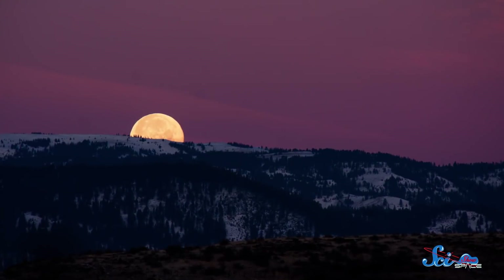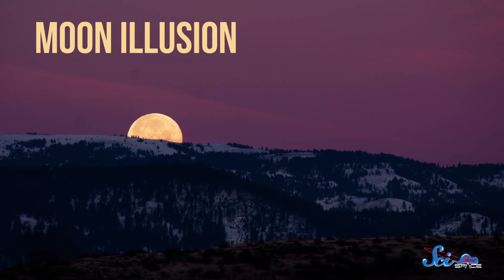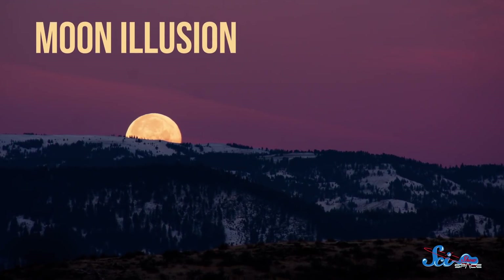The moon looks bigger when it's on the horizon because of something called the moon illusion, which has been puzzling people for thousands of years. Seriously — Aristotle worked on this problem.